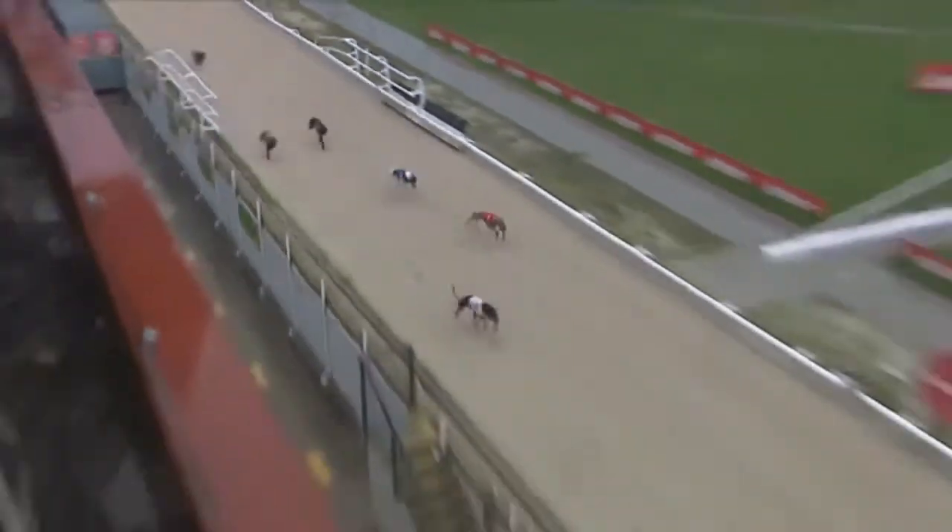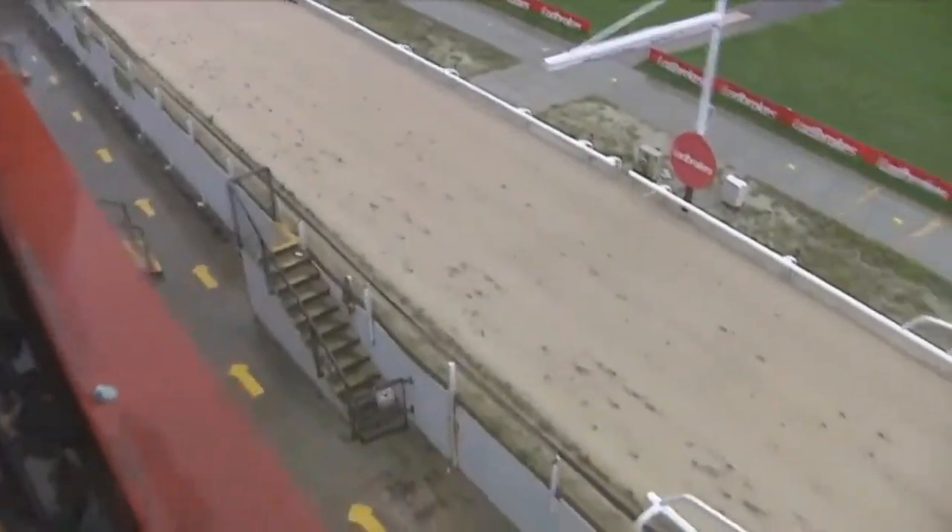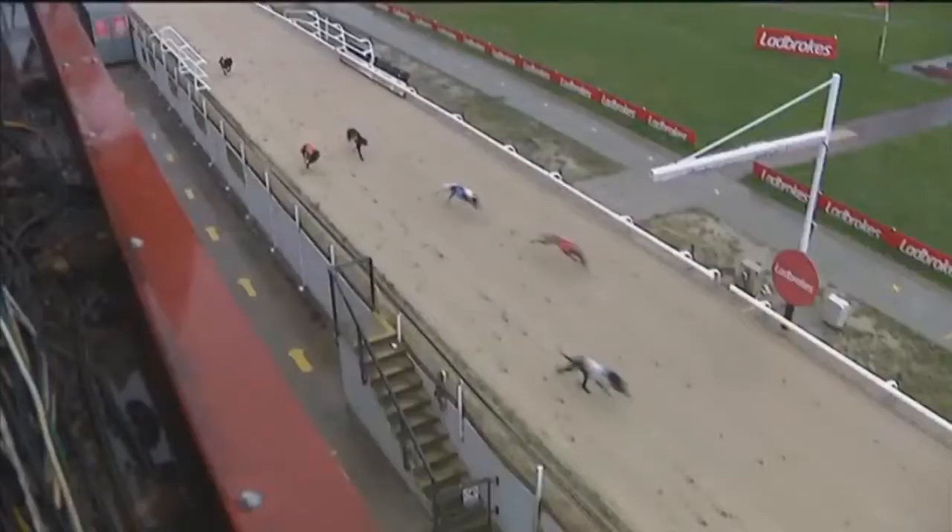Off the final bend, it's all about 3. It's 2 lengths clear from 1, 2 back in third. 3, 1 and 2 — that's how they finished at Crayford.